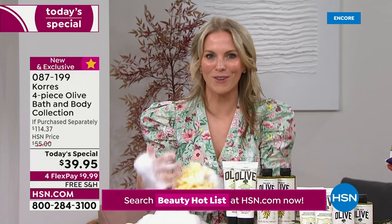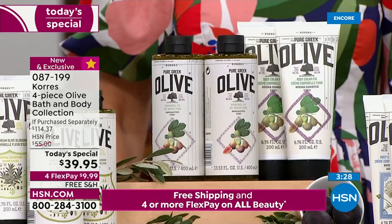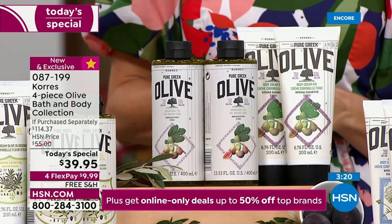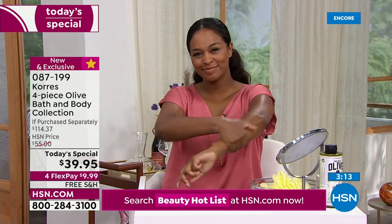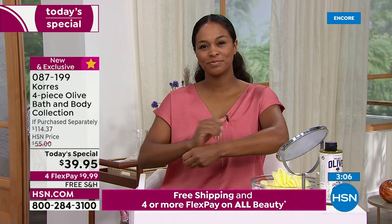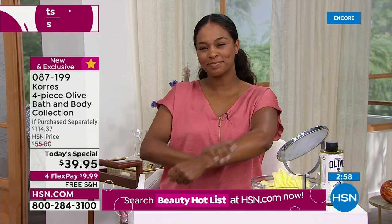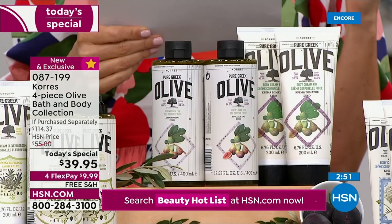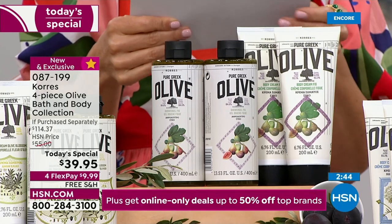Olive blossom is their number one scent — light, pure, herbal and floral notes, subtle, great for almost everyone. The new fig has juicy black currant, raspberry, coconut, and a little lemon pop — very complex. There's no tint to these products; they're great for all skin types and all skin tones. It's the last Coras olive oil today's special of the entire year — don't spend $114 when you can get all four products for less than $40.